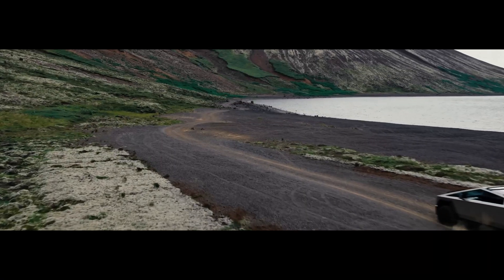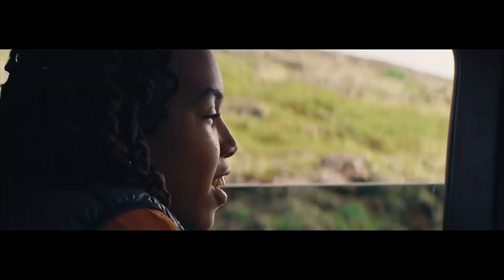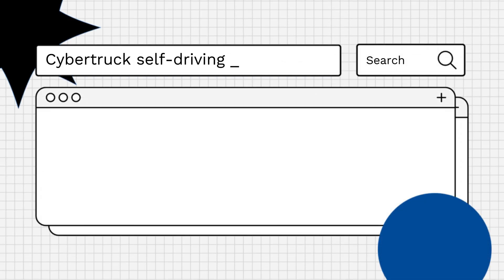Hello everyone! Ever wonder if the futuristic Tesla Cybertruck can drive itself? Let's clear the air! The Tesla Cybertruck does not currently come with a fully self-driving mode as standard. However, it does come equipped with Tesla's Autopilot system.